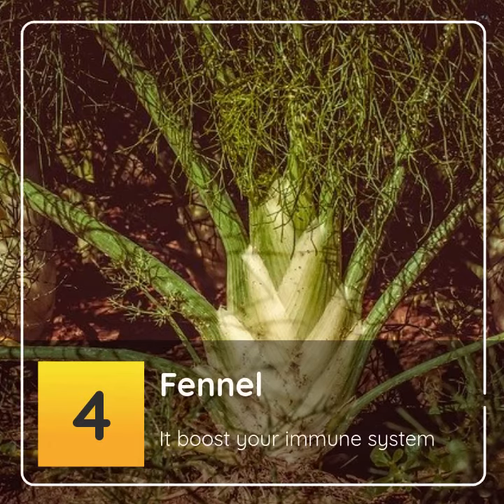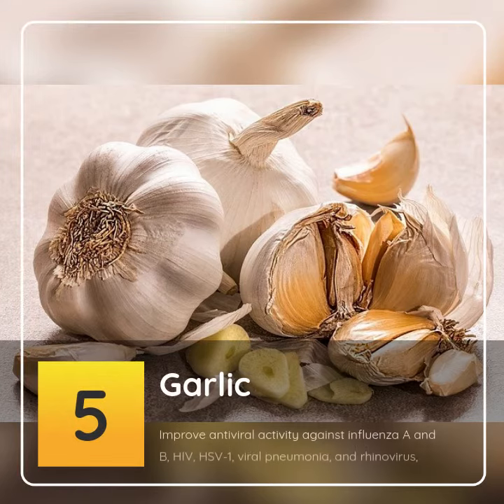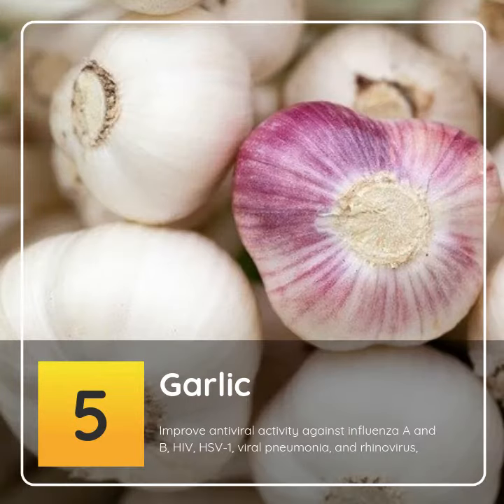4. Fennel: it boosts your immune system. 5. Garlic: improves antiviral activity against influenza A and B, HIV, HSV-1, viral pneumonia, and rhinovirus.